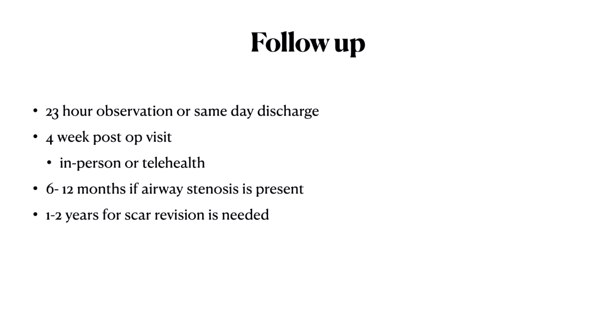I do a four-week post-op visit to check the wound. I used to do it in person but now I do a lot more telehealth visits — I can look at the neck with the phone and the family doesn't necessarily have to come in. If they have airway stenosis I'll see them again in six to twelve months to see how they're doing. Generally I'll wait one to two years before doing any kind of scar revision.